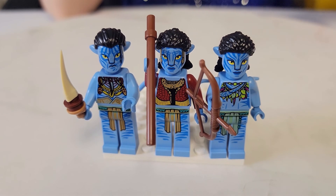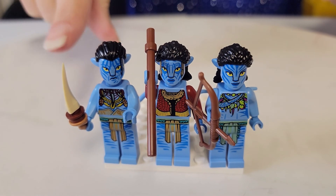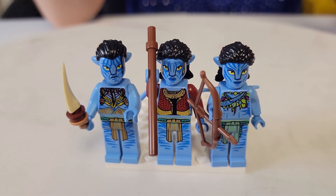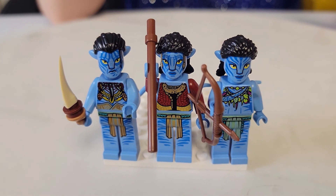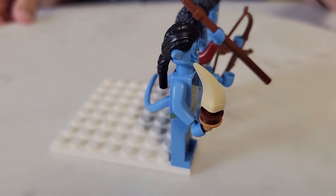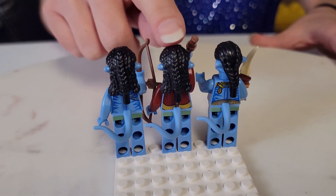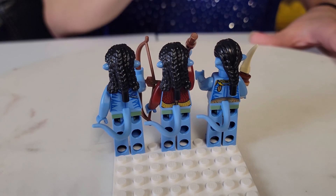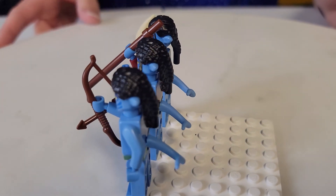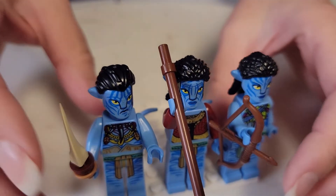Here are the minifigures from the Tree of Souls set. This is Sute, Moat, and Tiri. Look how amazing these minifigures look — they are just gorgeous. They're ready for battle, they're ready to go. I just love how they've done the hair. It's just amazing, especially on the ladies. These have more of a curly hair, whereas the men have more of a slicked-back hair. They look pretty. I'm going to add these back into the set and show you the Toruk Makto and Tree of Souls set.